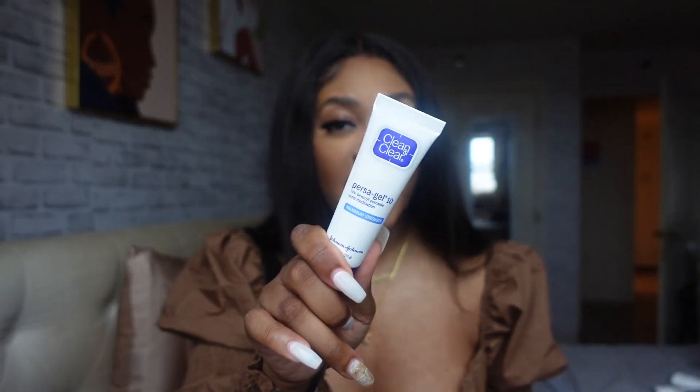Another product I want to talk about is the Clean & Clear Persa-Gel 10. This is what I use to prevent breakouts. I found this my freshman year of college — my skin was so bad from elementary school all the way through high school, always breaking out on my forehead and nothing could save me. But when I found this it really just eliminates acne on my face. It doesn't work as well on pimples that are underneath the skin, but for active acne with whiteheads, this maximum strength product will take them out.